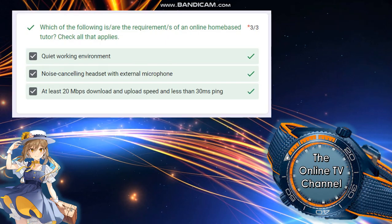Next: which of the following ARE requirements of an online home-based tutor? Click all that apply. We need to check all of them because they are very important: a quiet working environment, a noise-cancelling headset with external microphone, and at least 20 Mbps download and upload speed with at least 30 ms ping.